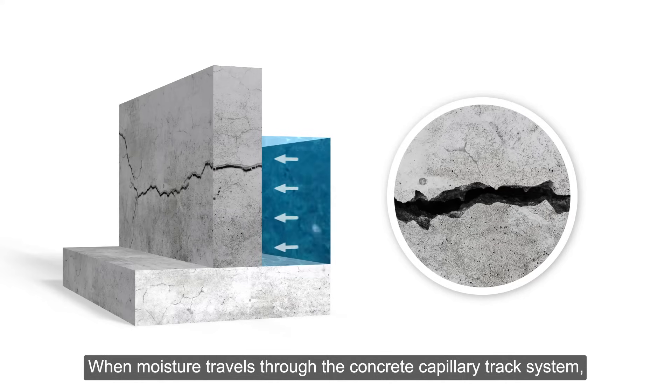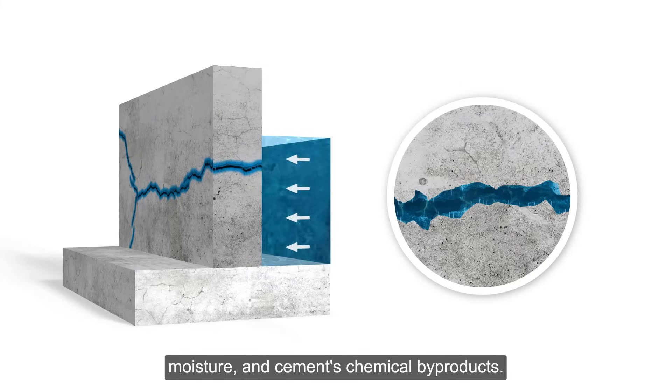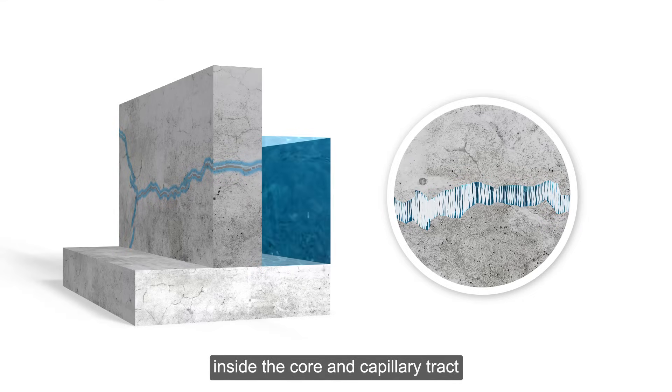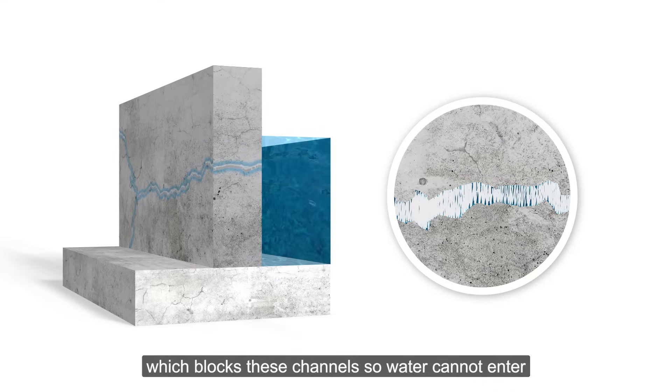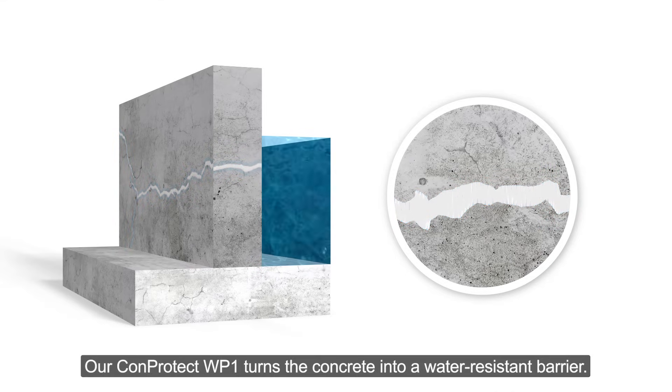When moisture travels through the concrete capillary track system, it triggers a chemical reaction between ConProtect WP-1, moisture, and the cement's chemical byproducts. The result is the formation of insoluble crystals inside the core and capillary track, which blocks these channels so water cannot enter from any direction and travel through them. ConProtect WP-1 turns the concrete into a water-resistant barrier.